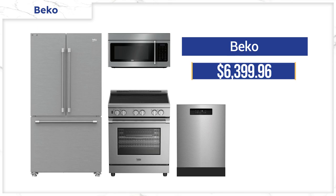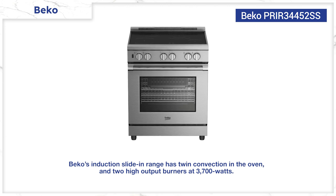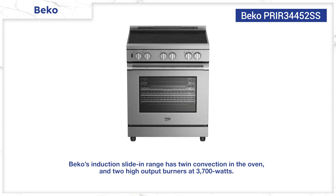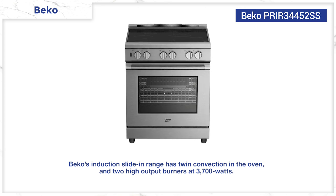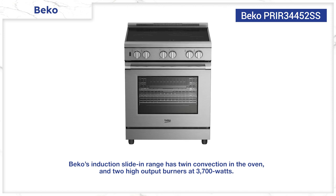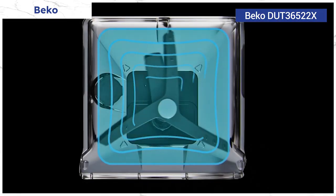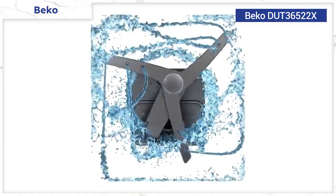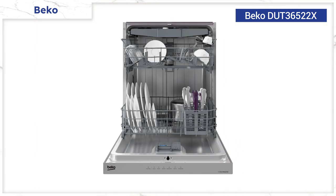Beko is a nice combination of features at a less expensive price. Beko ranges feature twin convection in the oven for consistent heat and uniform baking, plus front-control styling so your kitchen looks better without the back guard of a freestanding stove. Their induction range has all the features you want at $2,499, with two high-output burners at 3,700 watts. Beko dishwashers employ a corner-intense wash system, washing in a square pattern for better water distribution around the corners compared to traditional round wash arms. It has three racks including a top dedicated silverware rack, and runs at 45 decibels.